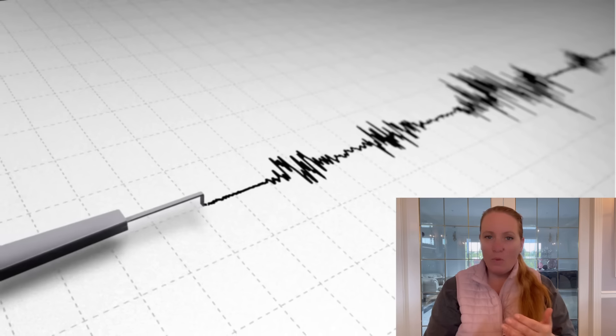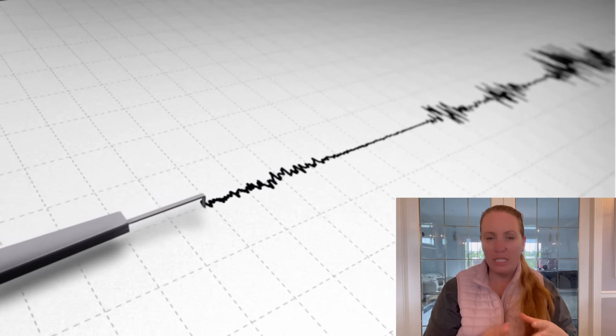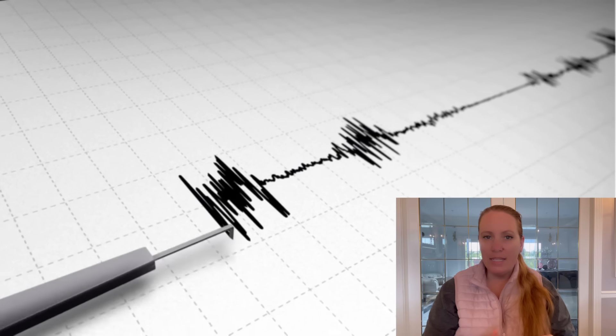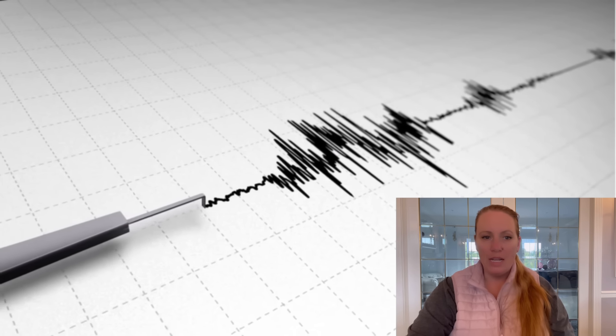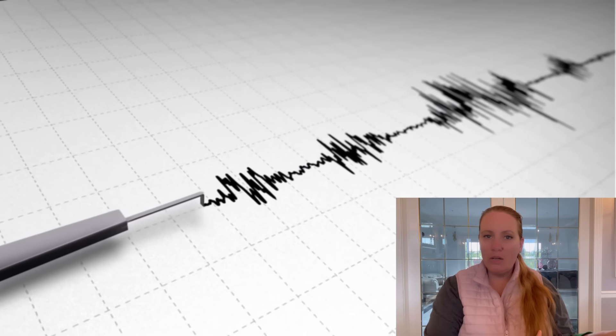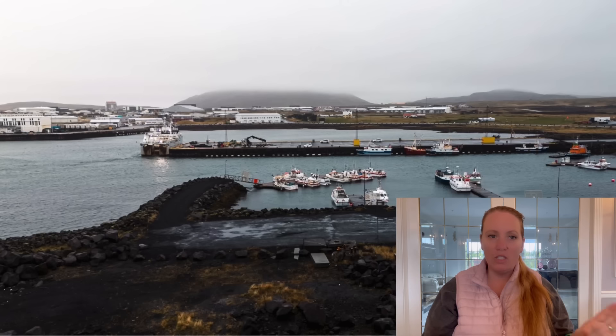This is one of the scenarios they had mentioned in their previous predictions when they said the eruption is imminent — there's always the chance that there could be a magma flow without an eruption. Blue Lagoon was evacuated, Grindavik was evacuated. We'll talk about this shortly.